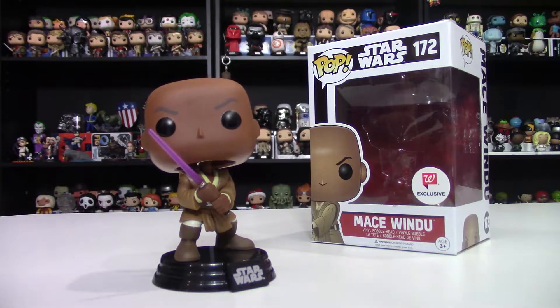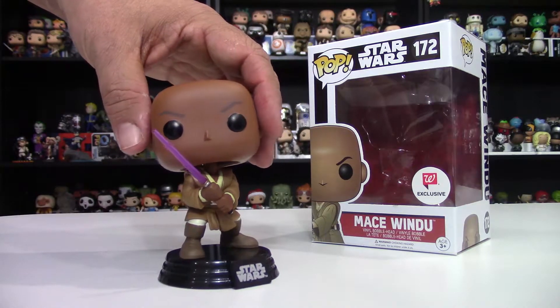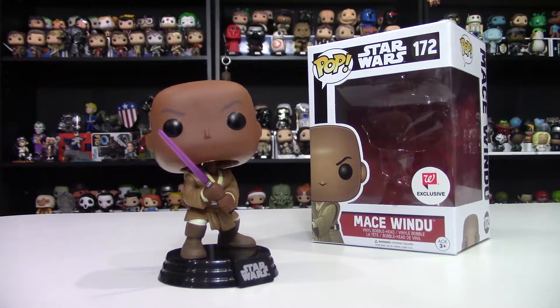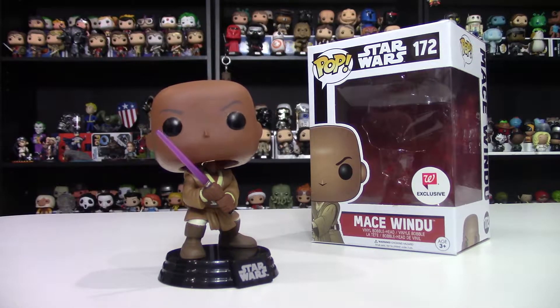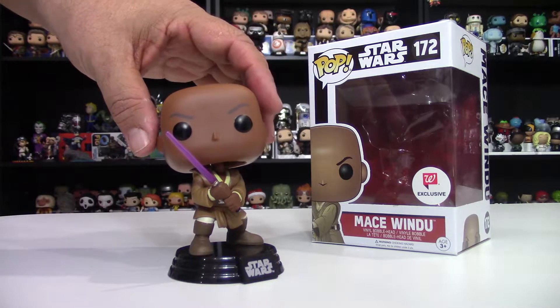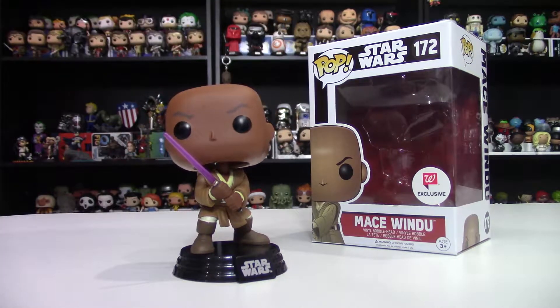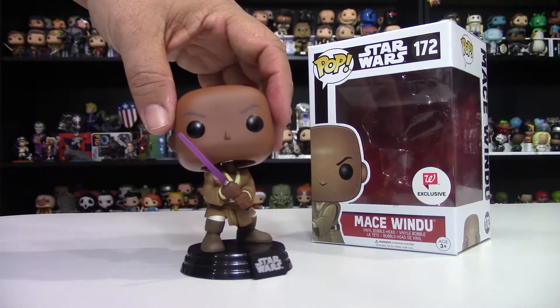With his purple lightsaber. The only thing I don't like is that he's one of those pops that's kind of facing up instead of forward. That could very well be a function of just the packing for this particular pop — other ones might look a little better — but I don't like the fact that he's looking up, and you can actually see the spring on his neck when looking straight on.